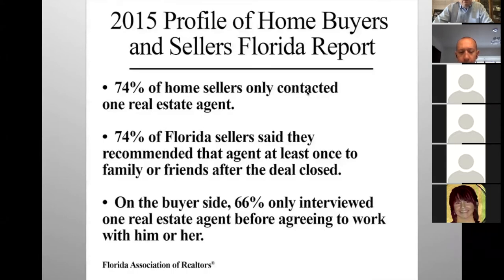This is from the Florida Association of Realtors' home buyers and sellers report. The top bullet shows that 74% of sellers only contact one real estate agent. You've got to be that first realtor in the door. If you're not first in the door, your chances of getting that business are really slim. The trick is answering your phone. A lot of realtors don't answer their phones. If you answer your phone, you have a good shot of getting that business.